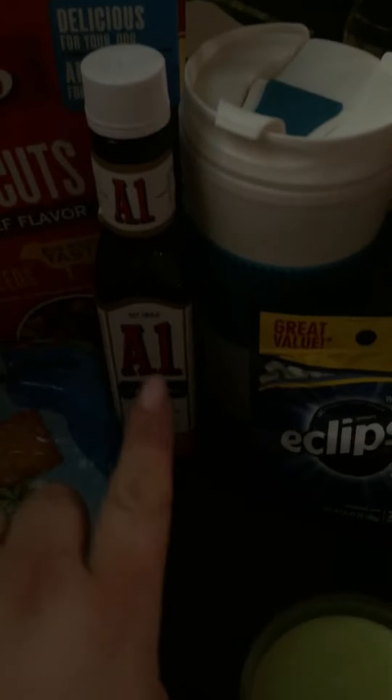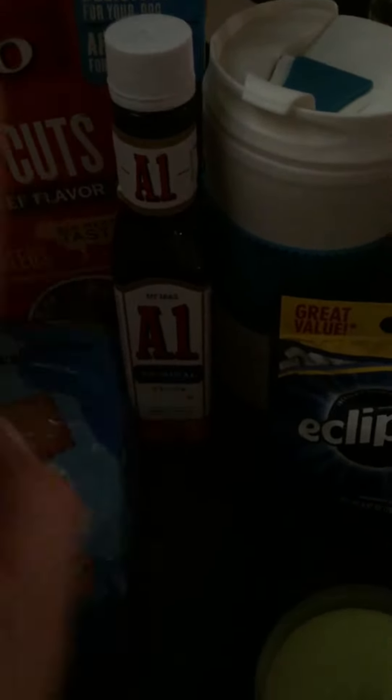We got a small box of dog food. A1 steak sauce — this in the store nearby is $4.99. This bottle, $1.00. And gum.